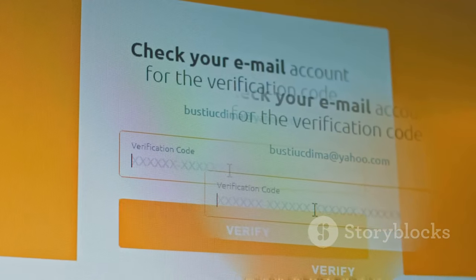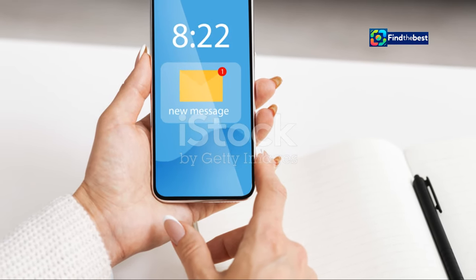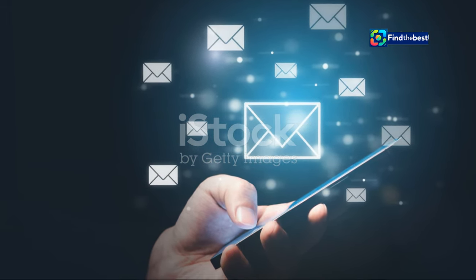And that's it — you're all set. You're now subscribed to HVG.hu and will start receiving their latest news updates directly to your inbox or device. Enjoy staying informed.